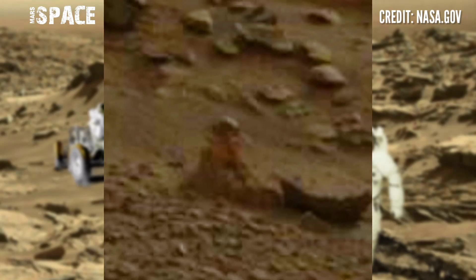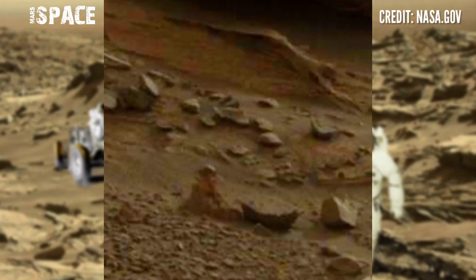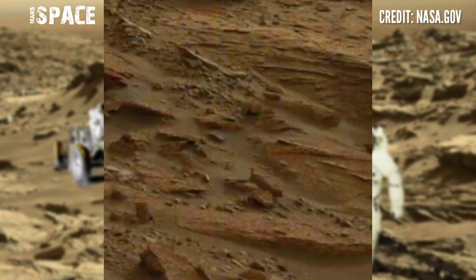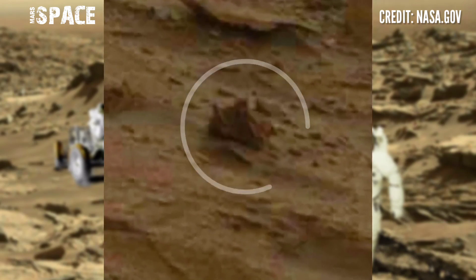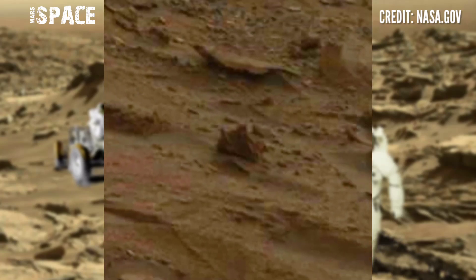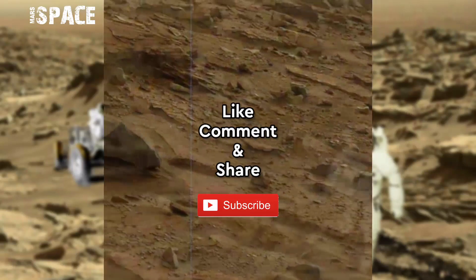The shape looks like a humanoid figure with a helmet — weird, possibly an astronaut on Mars. This is another figure like an astronaut on a vehicle, possibly driving. A Martian astronaut driving on a vehicle.